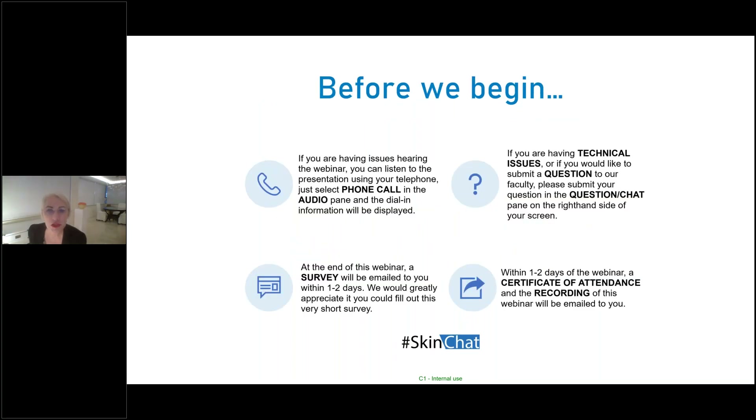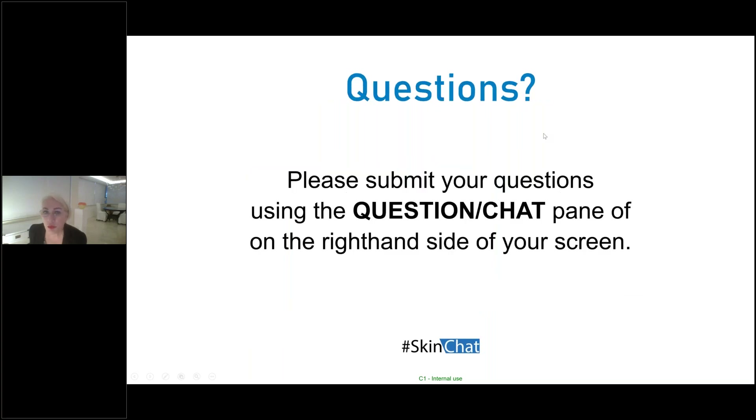Before we begin, a couple of logistic tips. If you're having issues hearing the webinar, you can listen to the presentation using your telephone — just select phone call in the audio pane and the dial-in information will appear. If you're having technical issues or would like to submit a question, please use the question chat pane on the right-hand side of your screen. At the end of this webinar, a survey will be emailed to you within one to two days, and a certificate of attendance and recording will also be emailed to you.